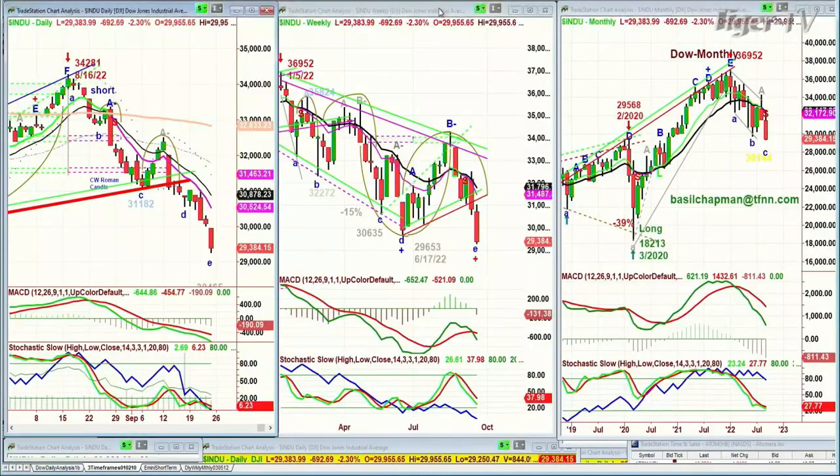Let's look at this 3 o'clock time frame price. The Dow is down 700 points at 29,383. It just went right through the 30,000 millennium level that I thought would be a very important level to hold. Nope, it just went right through.